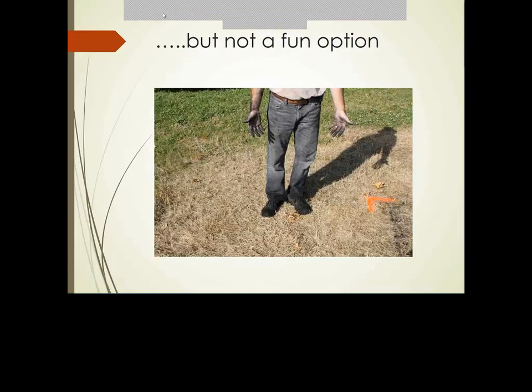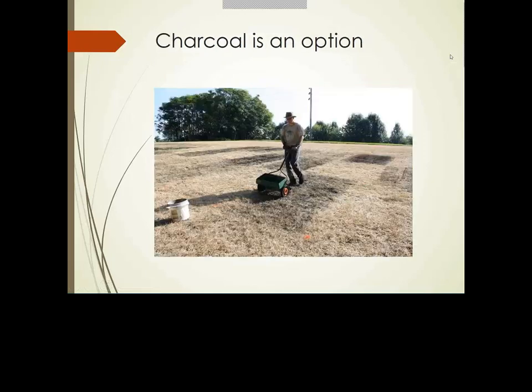A question came in: what effect will the deep freeze in late December and early January have on various insect pests that plagued turf areas in 2017? Based on what our entomologists have said at recent conferences, this cold weather is not expected to have any significant influence on insect pests.